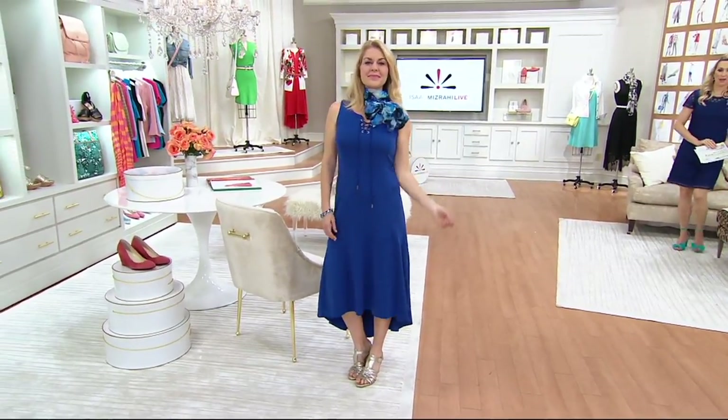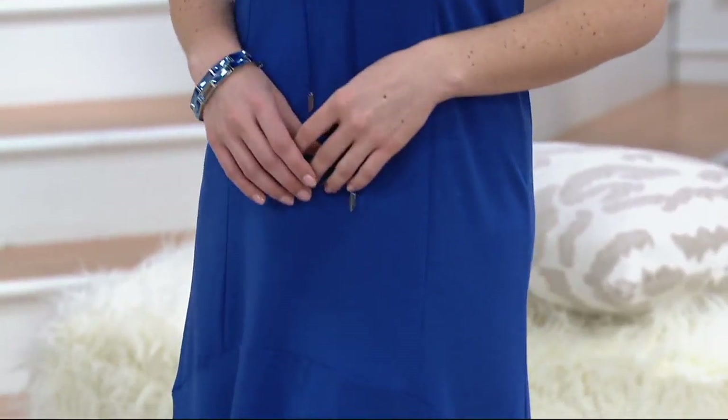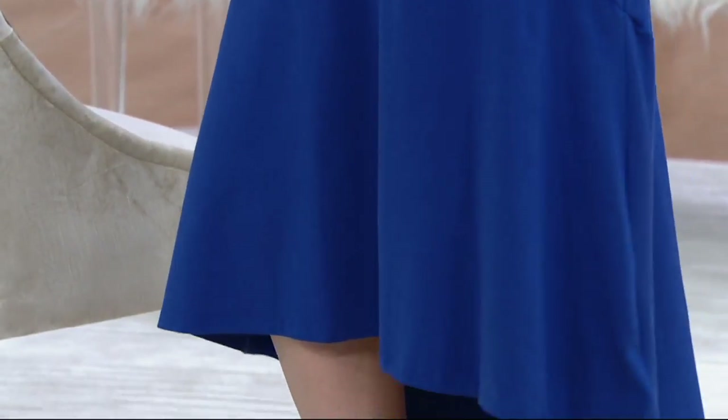Fabulous and exotic on vacation. She looks kind of sexy at the same time. I love it too. What is it? It is our Isaac Mizrahi Live lace-up neck. You've got that high-low hem. It's a maxi dress. This is so easy for spring and summer.